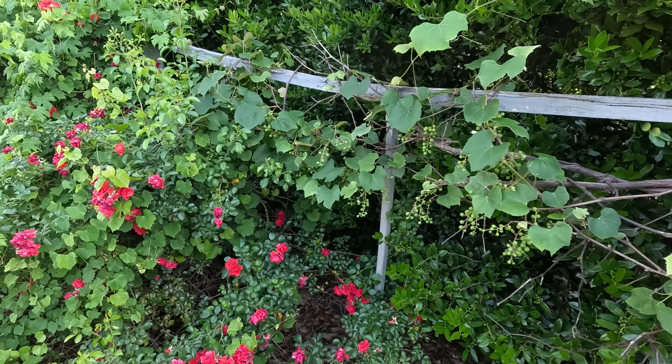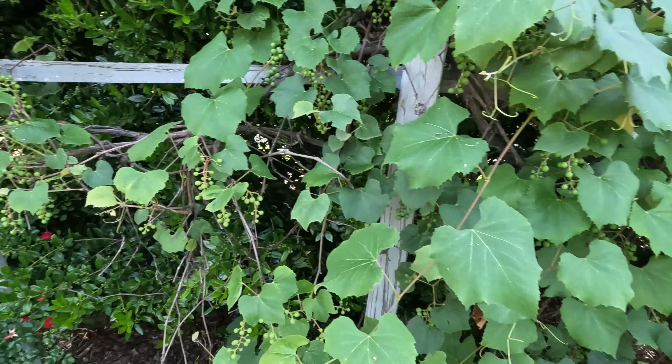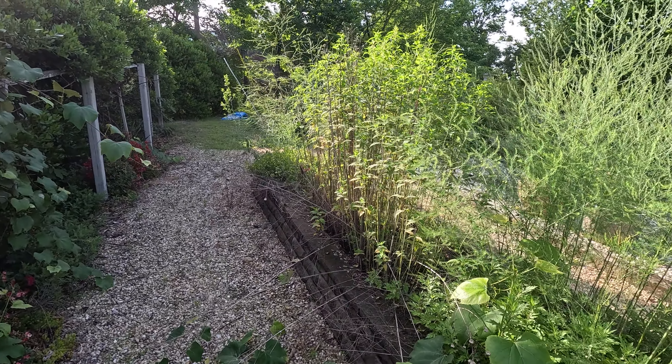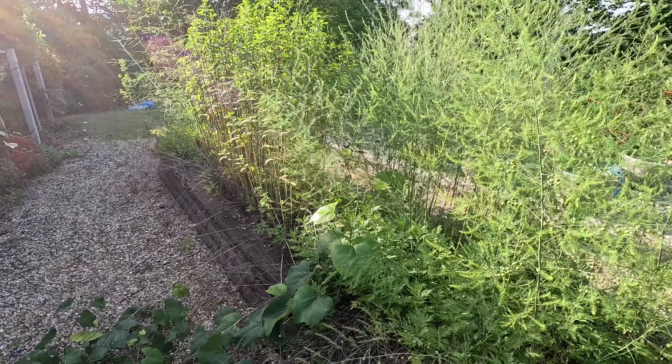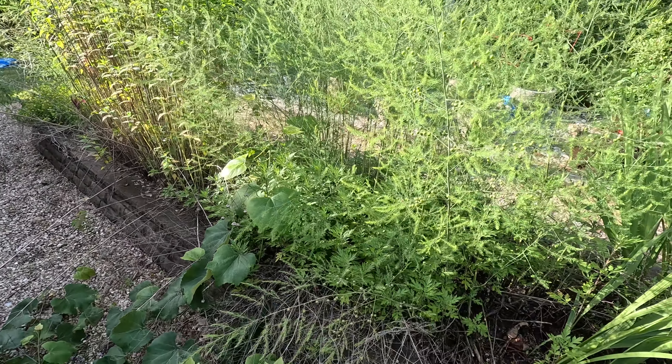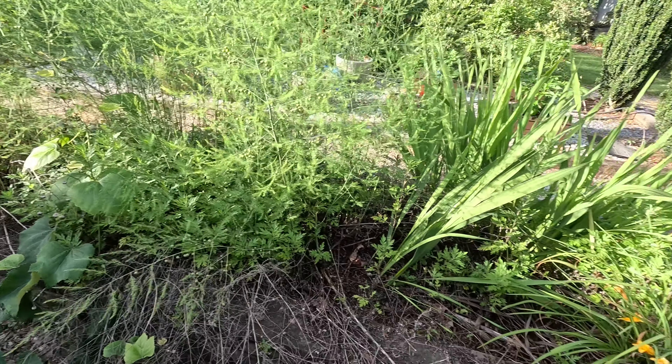I don't know if I'm gonna be able to work on them today or not. What a mess. There's bee balm growing up in the asparagus, but the asparagus — we usually get a bunch of it every year, and we did this year too. There's lots of weeds in there I've got to get out.